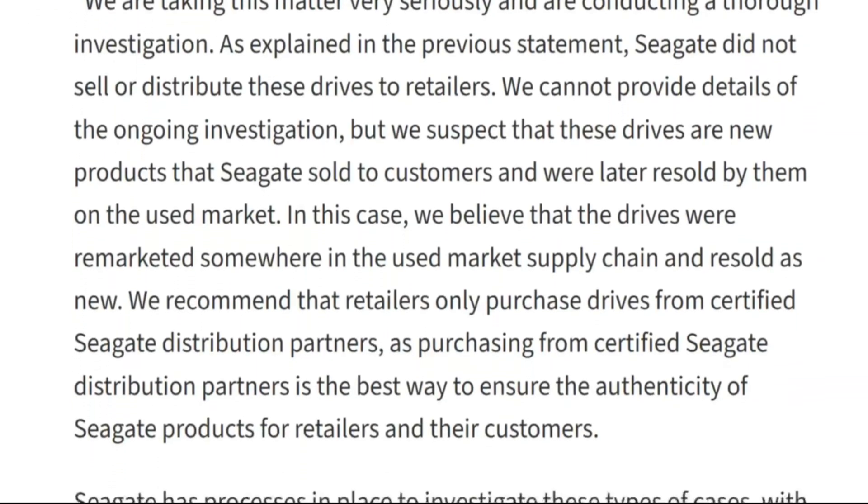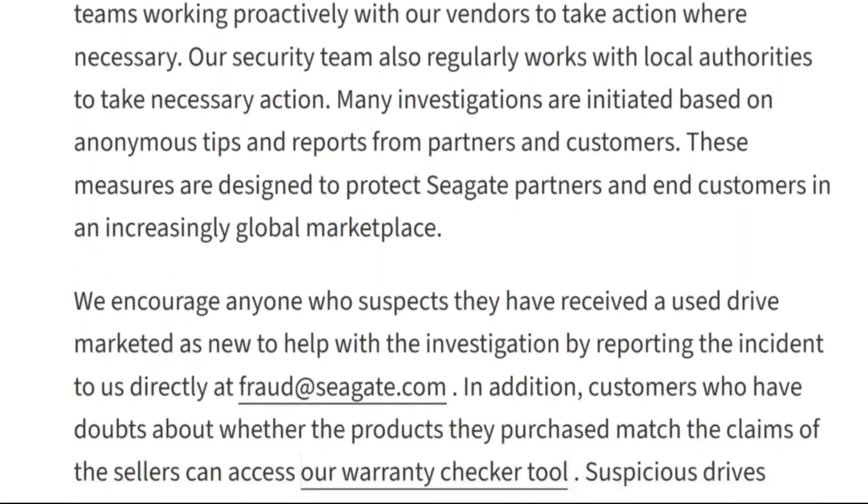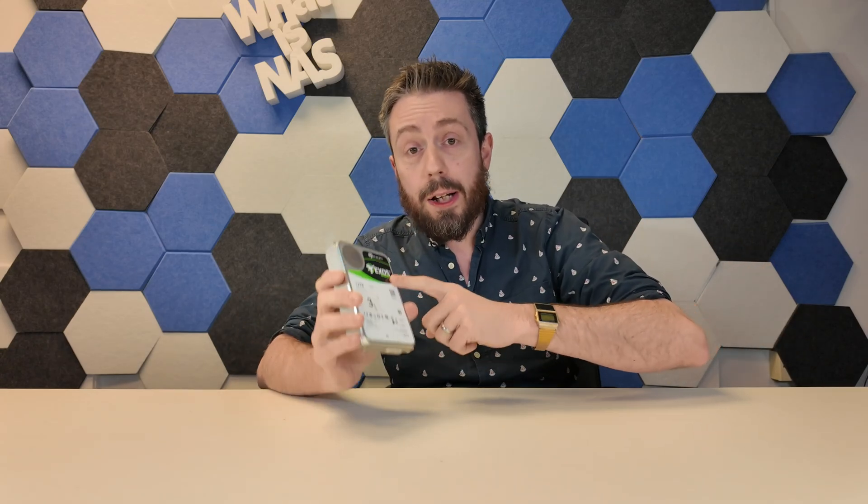Seagate themselves have made it abundantly clear they did not authorize this and had no knowledge of it. This has happened somewhere in the supply chain and they're investigating right now. When you buy a drive off the shelf or from a local e-tailer, you are not buying directly from Seagate. The supply chain is multifaceted, and Seagate is saying it happened somewhere around the second or third stage.